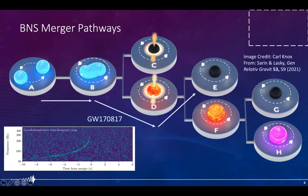Let's quickly look through the different pathways for binary neutron star mergers. Starting with two distinct objects moving towards the merger phase, there are a couple of different scenarios depending on the initial masses involved. For example, they could promptly collapse into a black hole with an accretion torus, form a differentially rotating hypermassive neutron star that then collapses into a black hole, or form a supermassive neutron star that transforms into a stable neutron star or black hole on longer timescales. The arrows here show the suspected pathway for the famous GW170817.